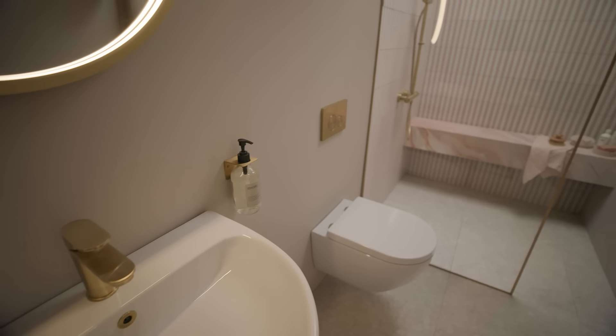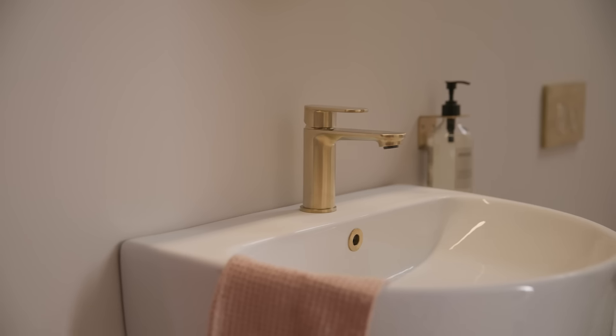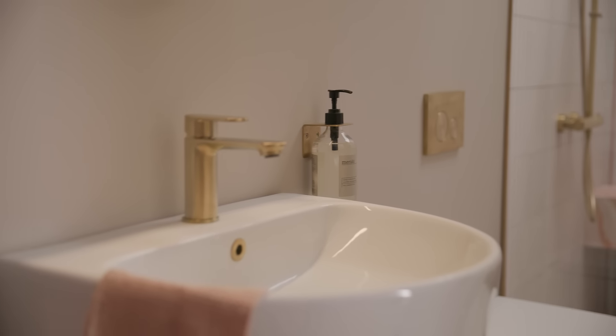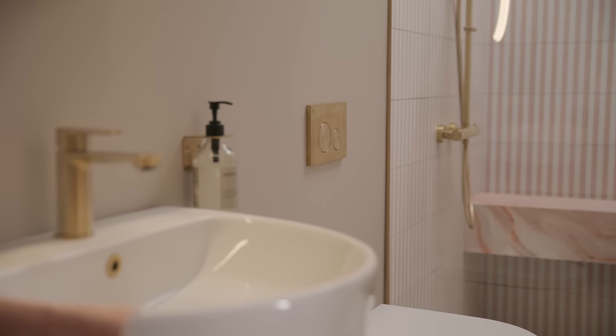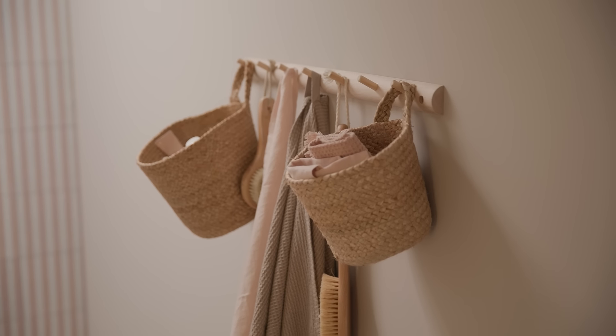For many, space is the first consideration when designing a bathroom. Small, narrow and awkward bathroom layouts are a common problem for renovators and new homeowners. We've created three inspiring small bathroom layouts to help you maximise space without compromising on style.